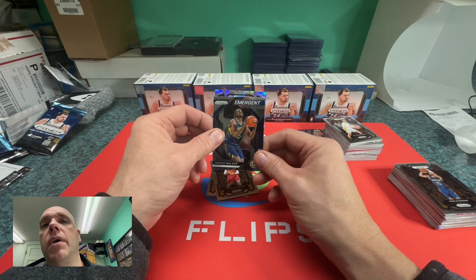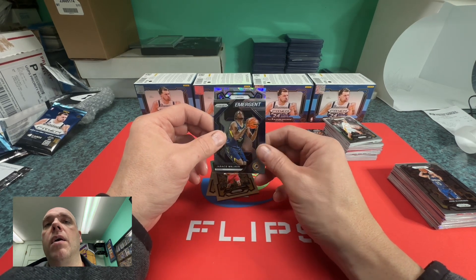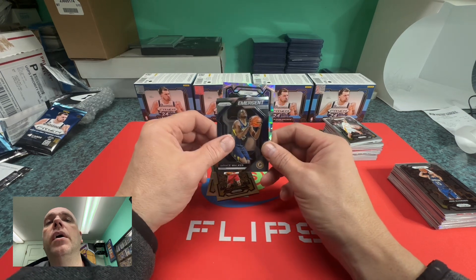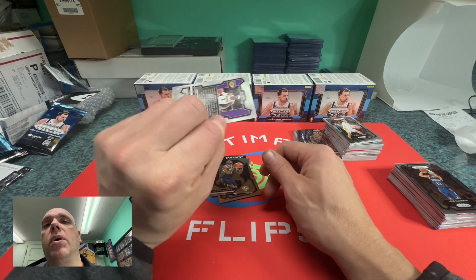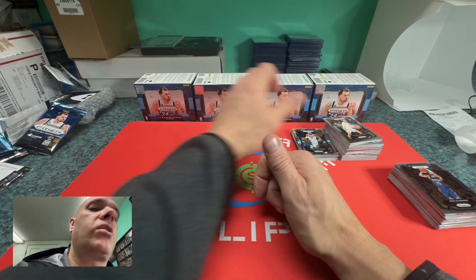Giannis, and we have a cracked ice — Jared Vanderbilt cracked ice. Not one Victor Wembanyama. That's why I bought one of his Prisms online — I was afraid that out of those four boxes I wouldn't get one.